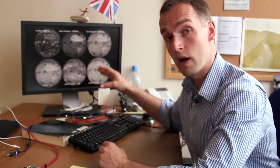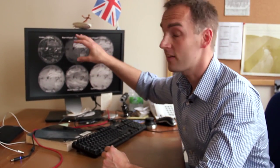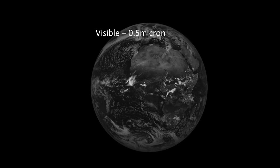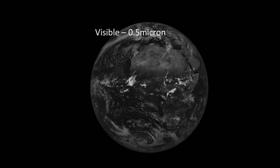So what you can see here are satellite images of Earth taken at different wavelengths. In the top left-hand corner is what you'd expect to see from a satellite in the visible — at 500 nanometers we'd see clouds, the land surface, and the reds, greens and blues that you'd expect to see.